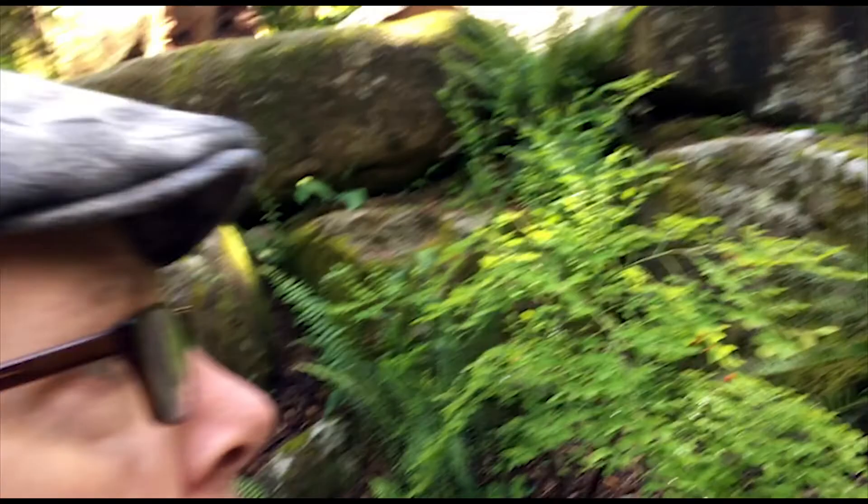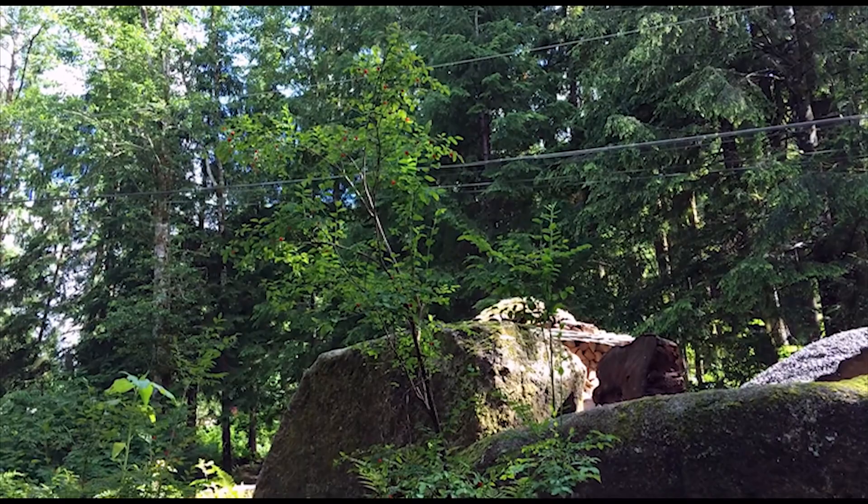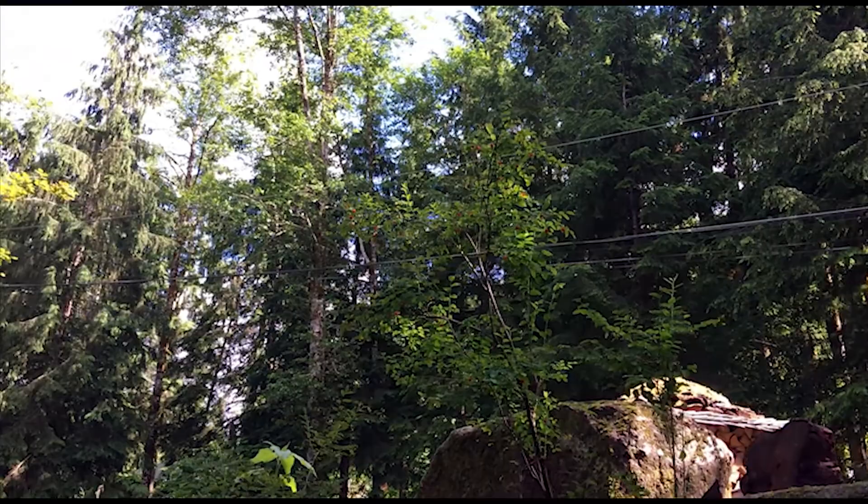Thanks for stopping by our channel. Today I'm going to be picking huckleberries, and right behind me here in our front yard, we have several huckleberry bushes. These are the red huckleberries, and once they start getting ripe, the birds go after these things and they're gone pretty quick. So I may throw a net over this one and these so I can harvest these huckleberries.